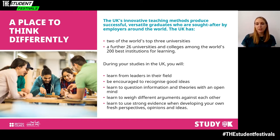Many teachers in UK universities are industry leaders and you will have one-to-one access to them where you will be able to learn from their vast experience. Developing an ability to think for yourself is central to every UK degree. You will be encouraged to recognise good ideas, learn to question information and theories with an open mind, and weigh arguments against each other using strong evidence.